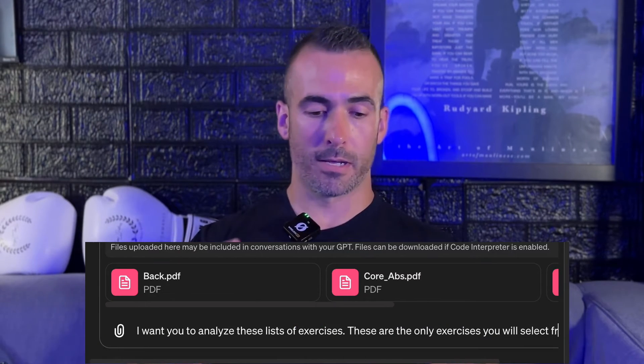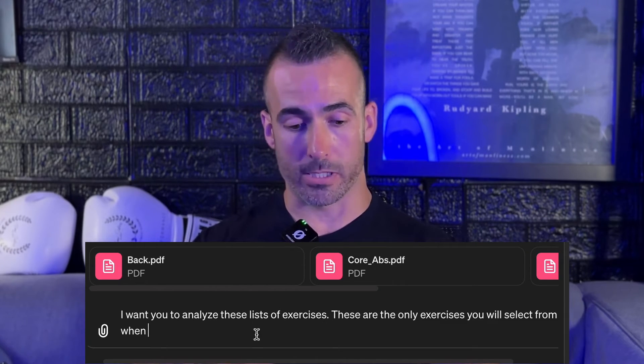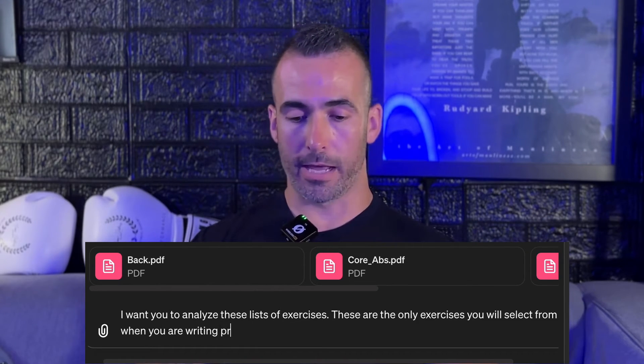Once you've uploaded those programs and get the response, it's time to upload your list of exercises that you actually select from. Click that paperclip again, find the document you made, and then enter the prompt: 'I want you to analyze this list of exercises. These are the only exercises that you will select from when you are writing a program.' Then press enter.